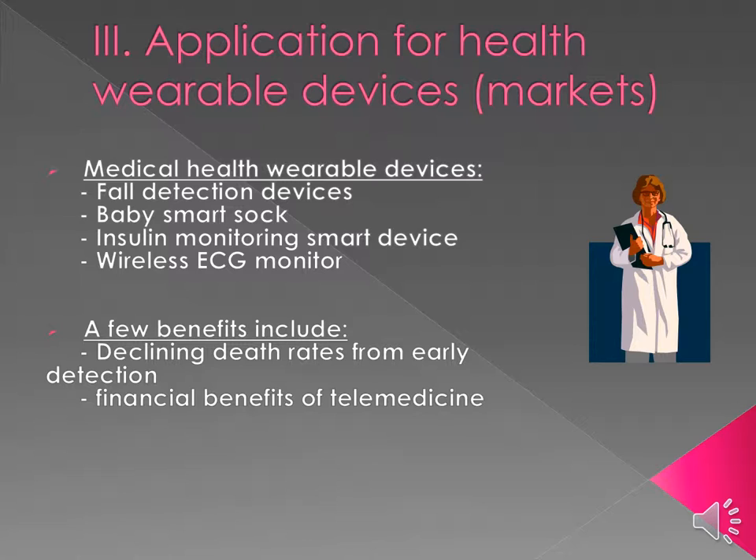There is also a wireless electrocardiography monitor. In exercise physiology, wires and traditional machines can get tangled, which leads to potentially inaccurate readings that can fail to detect a heart arrhythmia. A few of the benefits are declining death rates from early detection — whether someone has fallen or their insulin has risen or lowered — as well as financial benefits of telemedicine.